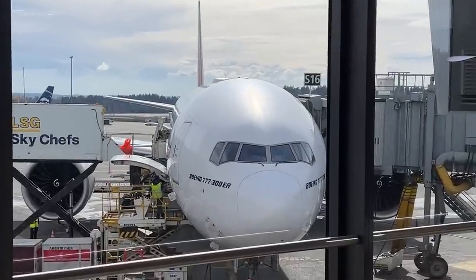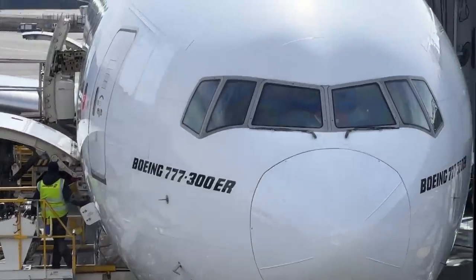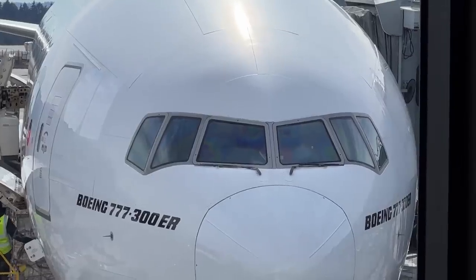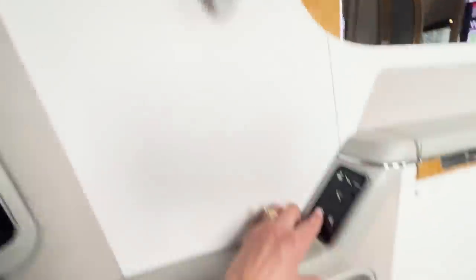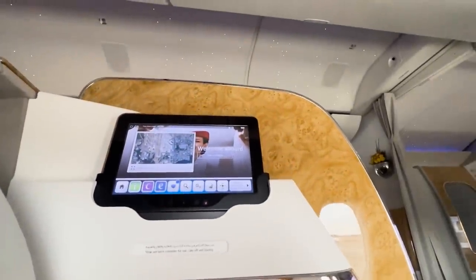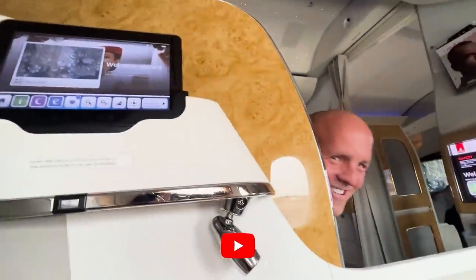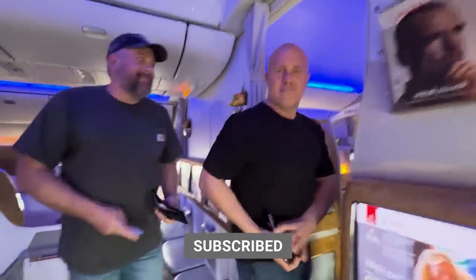Look at the size of that monster — 777-300ER. It's my first time in a 777, it's so awesome! He's going to give us a little tour. Get to Dubai — that's really nice!